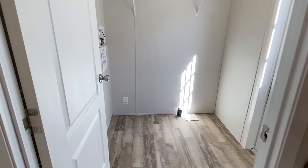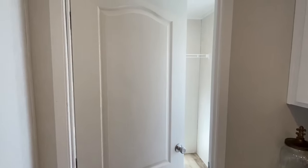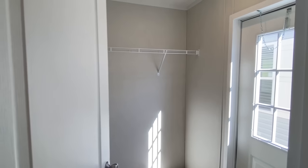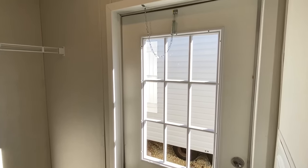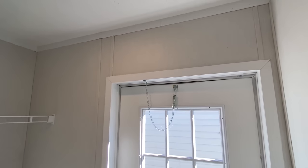Let me shut this door — this is the utility room right here. And there's the back door that we just took a look at on the outside.